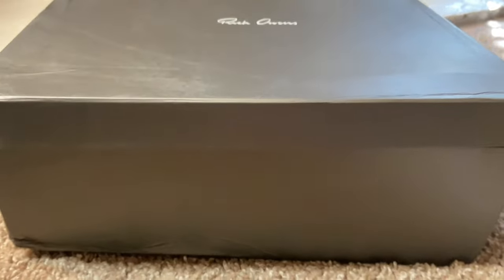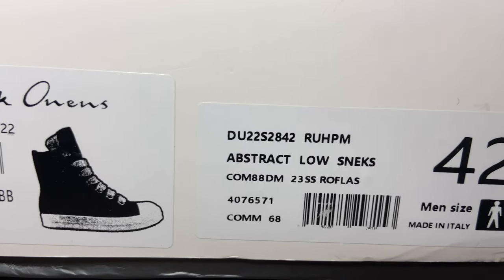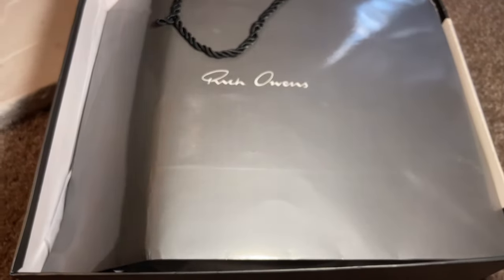Starting off on the outside of the box, we got the big dark gray Rick Owens box with 'Rick Owens' written so elegantly in the middle in that cursive font. On the side you have the model of the shoe and your sizing — I went with a size 42 because I wear a size 9 in US, so that translates over perfectly.